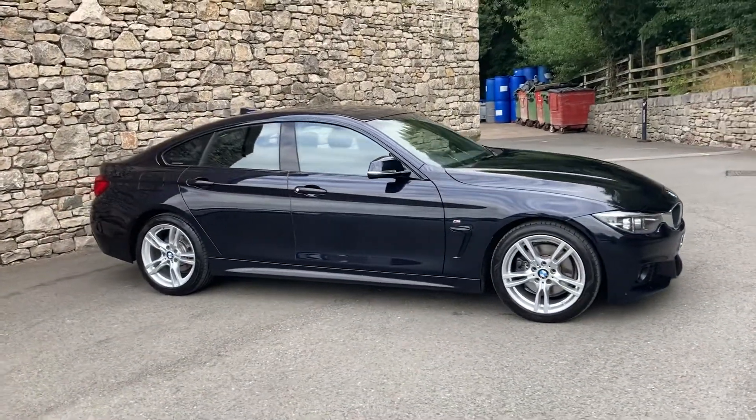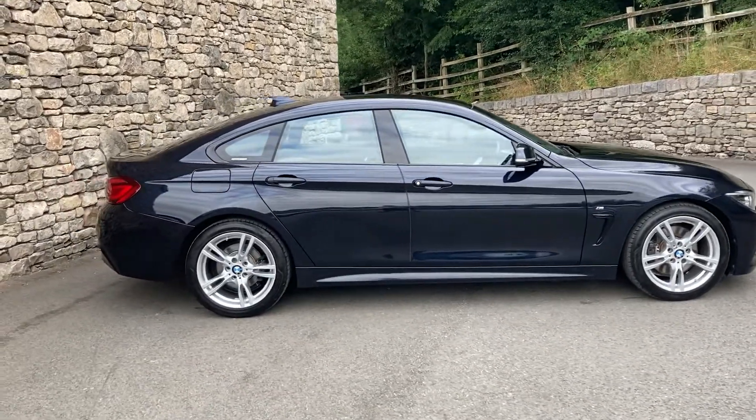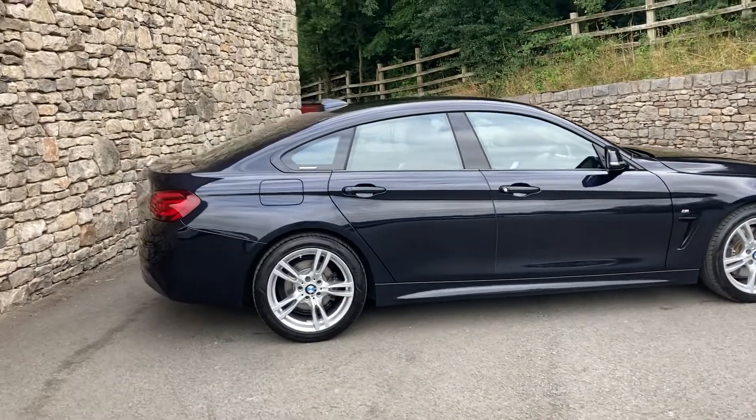Our 430i gives you an uprated B48 engine producing just over 250 brake horsepower, front-mounted driving the rear wheels through an 8-speed automatic gearbox.